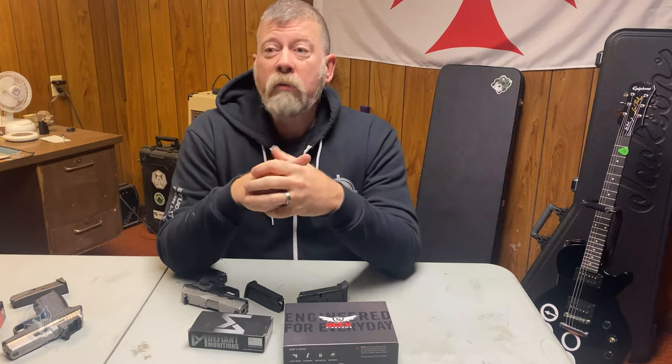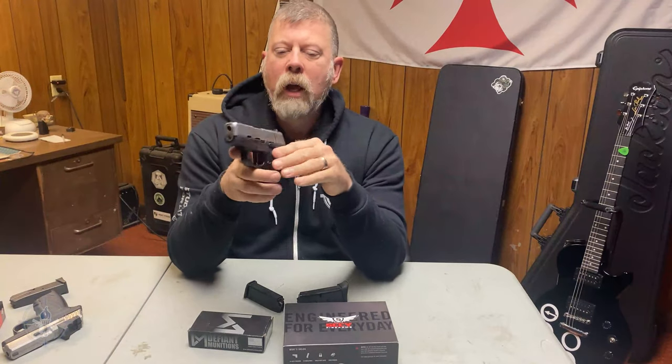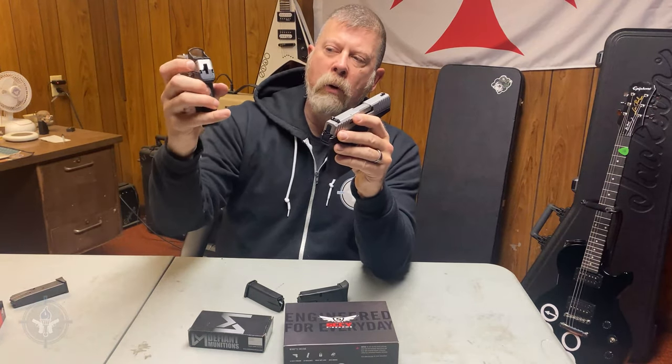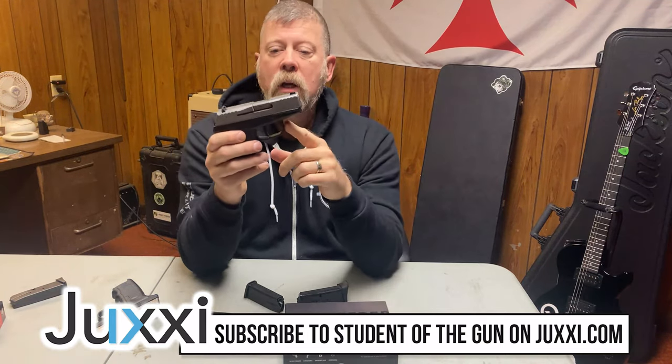The original CPX has a very consistent but long double-action-only trigger. When I was talking to my friend Scott from SCCY back then, he told me they were developing a new model that would be available soon. Well, soon has happened. We recently got our hands on the DVG-1, a 9mm pistol from SCCY with a striker-fired trigger — not a double-action-only trigger. If you look at the rear of this pistol, you can see it looks different because it uses a striker-fire mechanism.